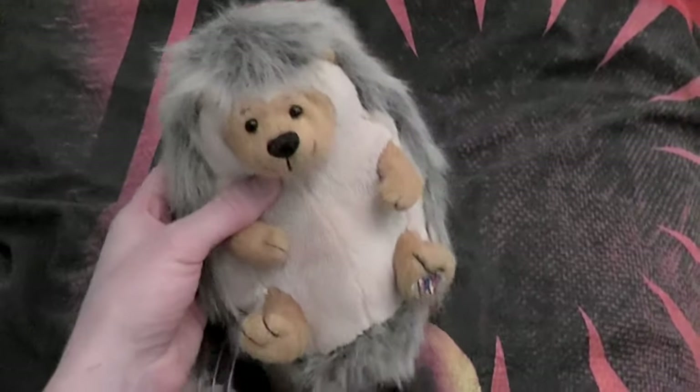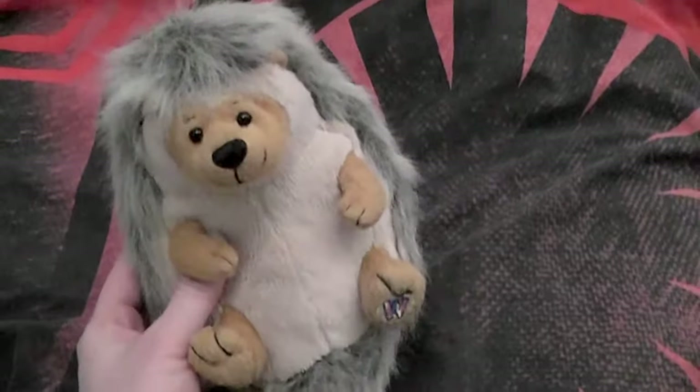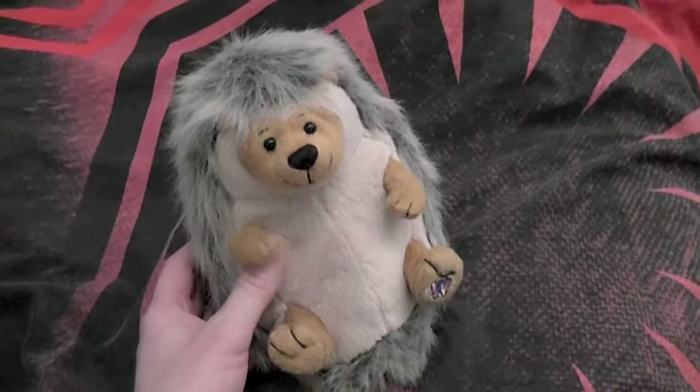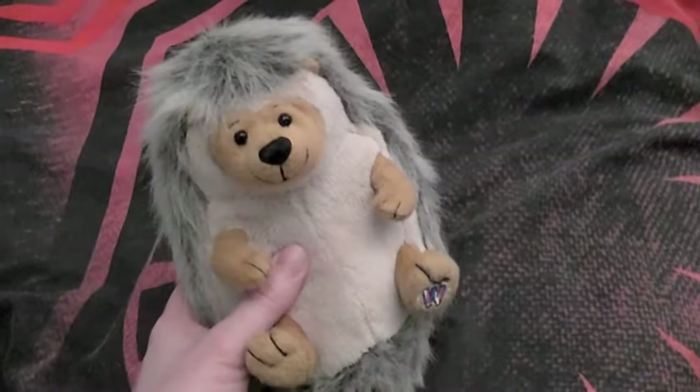Hi everyone, this is Hedgehogs and Mia. Welcome to this video. I'm here with Pukki and in this video I would like to show you the next part of my hedgehog plush collection. I've been looking forward to making this video and yeah, I can't wait to make it.